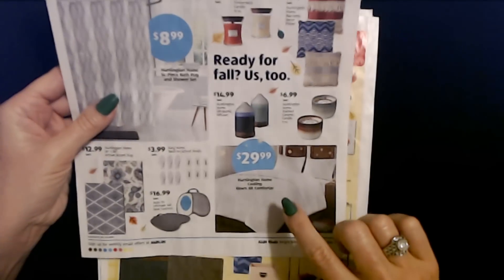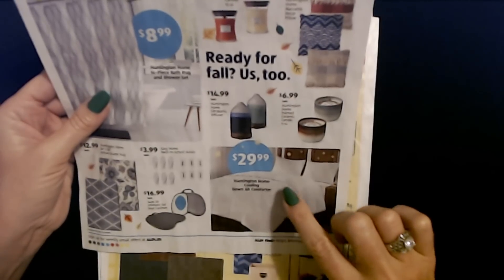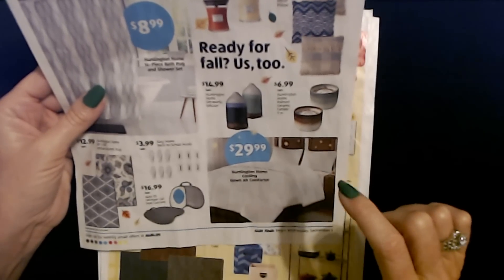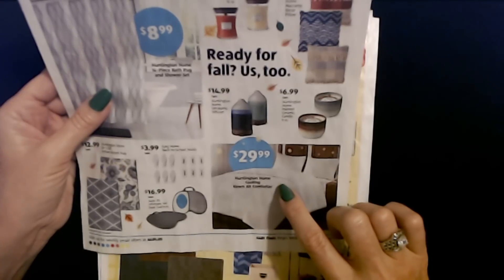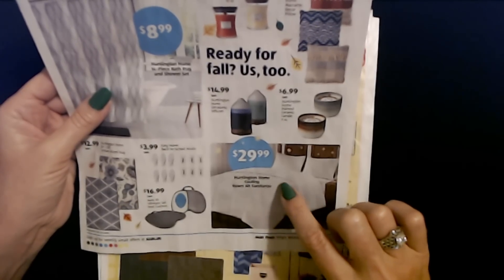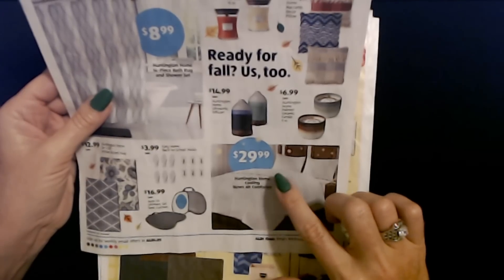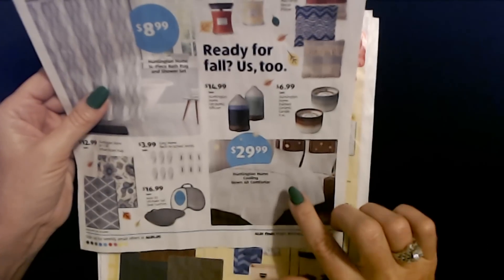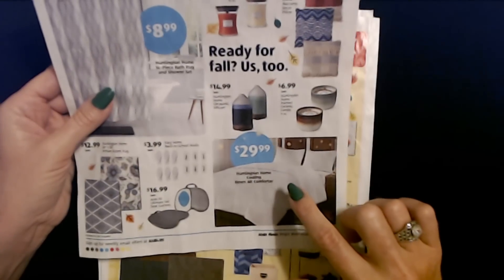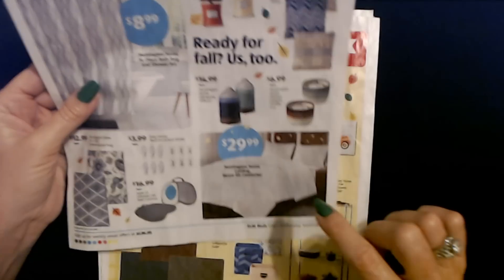It looks like they're also going to have something that looks really good. I have one of these, but I bought it on Amazon — it's a cooling down alternative comforter. This is the Huntington Home Cooling Down Alternative Comforter for $29.99. It doesn't say if it comes in different sizes. I love mine. Earlier in the summer I was using it quite a bit — it's just enough. I need something more than just a sheet at night, but I don't want a thick heavy blanket either. These down alternative comforters are perfect, and this one is only $29.99. You can get one at Aldi starting on September 1st.